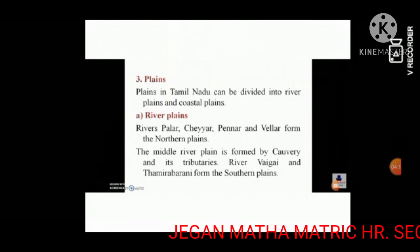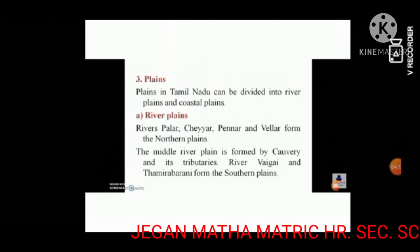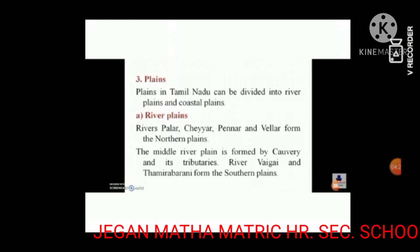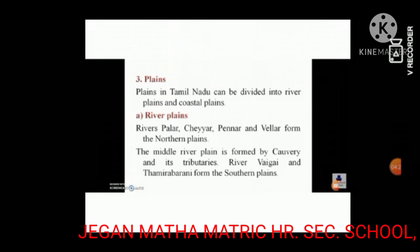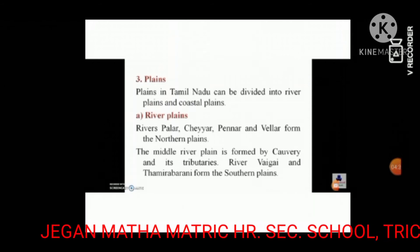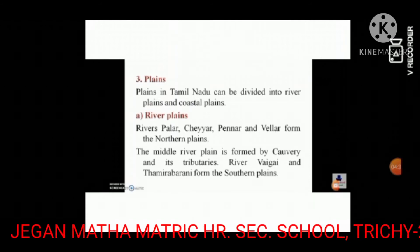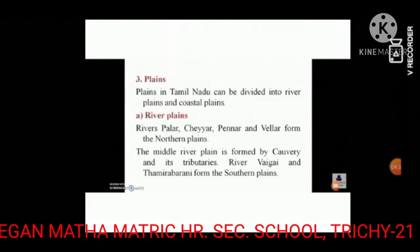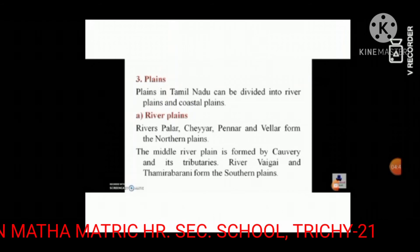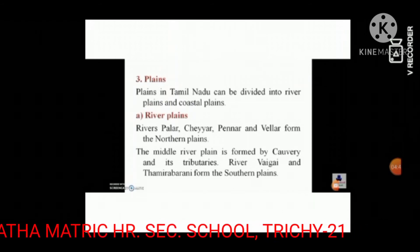Rivers Vaigai and Tamirabarani form the southern plains. River Cheyyar is the tributary of river Palar. It is a seasonal river that flows through the district of Thiruvannamalai.